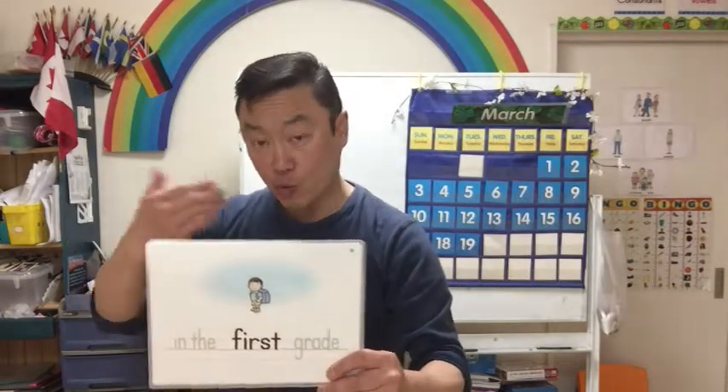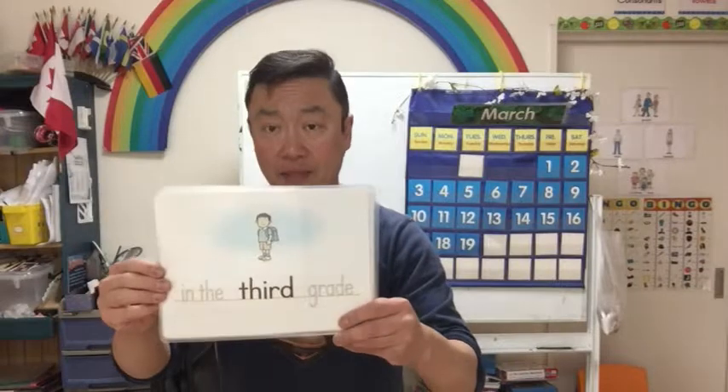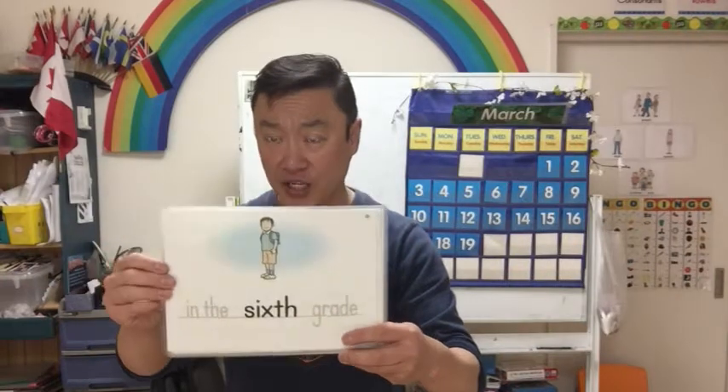So you need to do this regularly — at least that's what I do. What grade are you in? I'm in the second grade. I'm in the third grade. I'm in the fourth grade. I'm in the fifth grade. And I'm in the sixth grade.